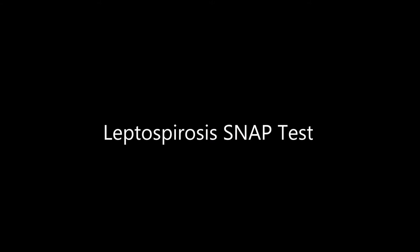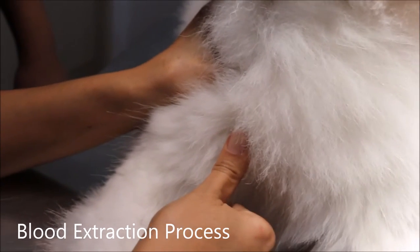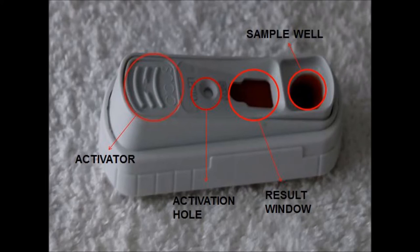Although there are three methods of laboratory diagnosis as mentioned earlier, only serology was conducted on the two Golden Retrievers, Cookie and Peanut. Before the SNAP test could be conducted, blood was first extracted from the two male Golden Retrievers. The process of blood extraction is similar to that conducted on the dog you see here. The image below shows the SNAP test kit, illustrating its parts: the sample well, result window, activation hole, and activator.